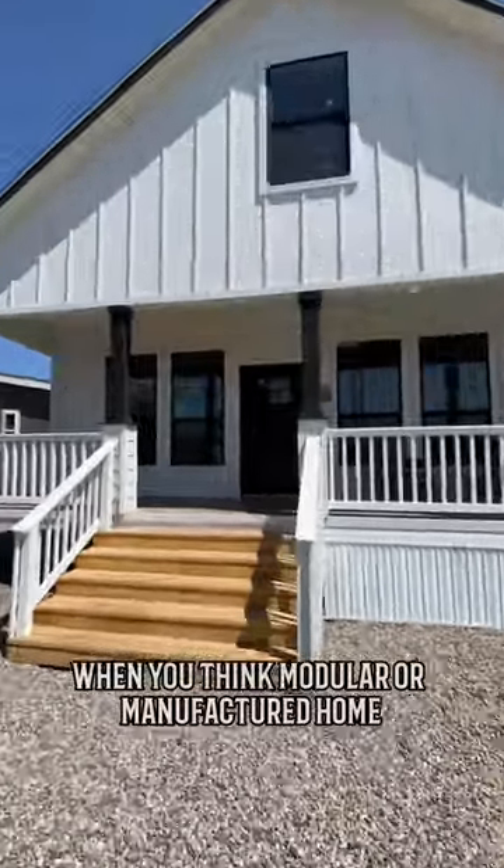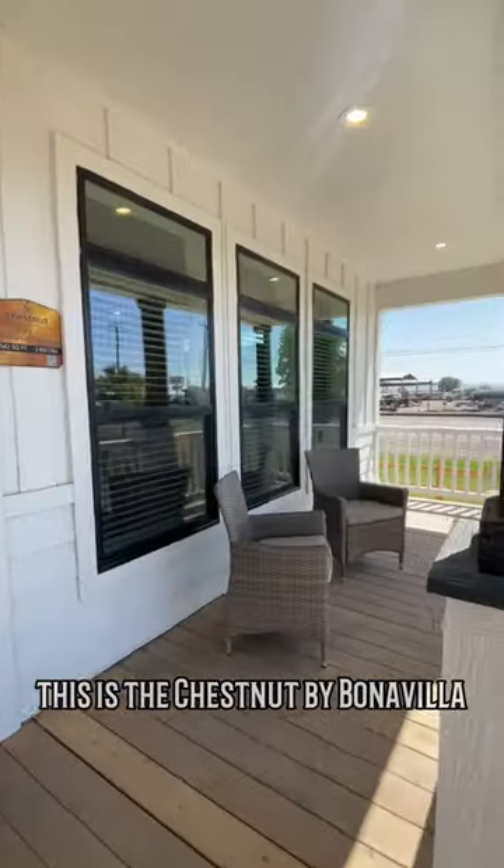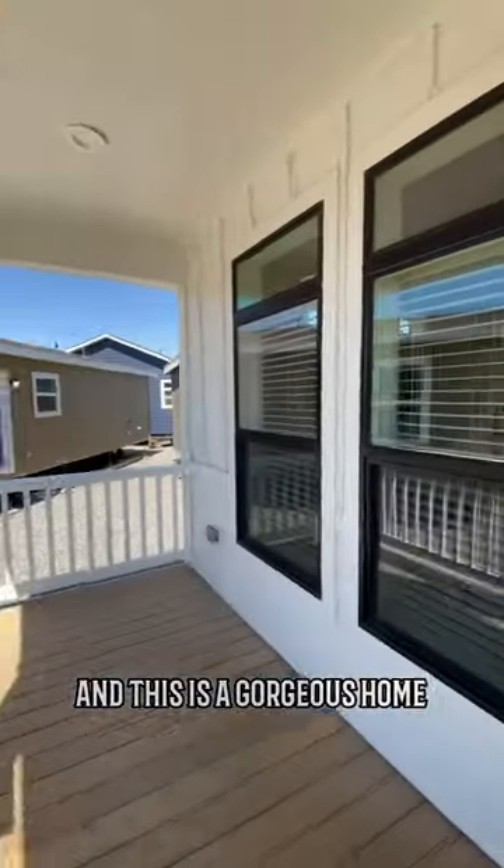When you think modular or manufactured home, do you ever think a two-story? This is the Chestnut by Bonavilla and this is a gorgeous home. Let's take a look.